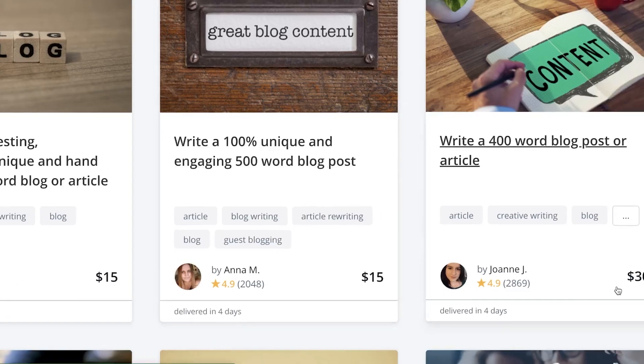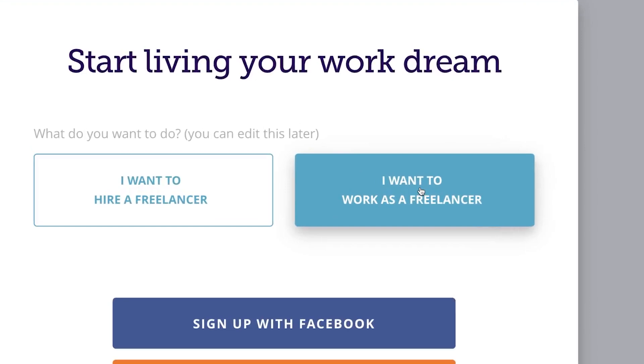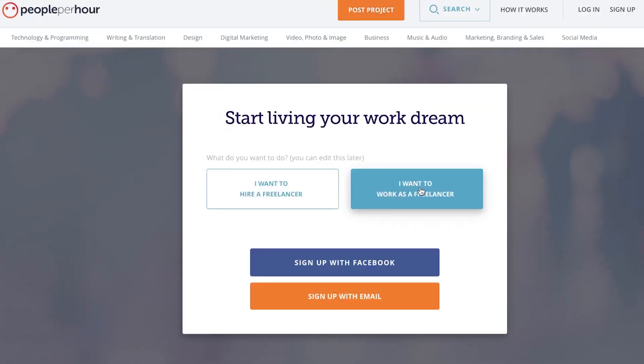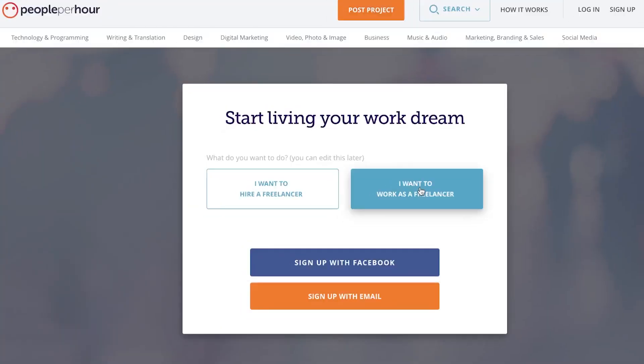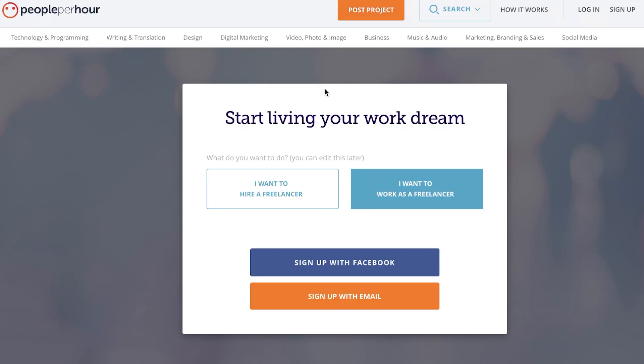Sign up to PeoplePerHour as a freelancer, fill in basic details about yourself, and list your blog post article writing services. When someone buys, you don't even need to charge $30 — you can offer a thousand words for just $20, which is cheaper than the competition. But for you it takes less than a minute. Use the tool, generate the article, and instantly deliver it to your customer. You can outbid your competition easily because everyone else has to spend hours writing, but for you it's just a couple of clicks.